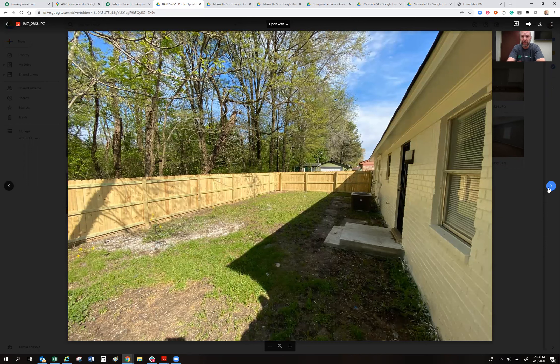My definition of a turnkey renovation: I take care of all the big ticket items for at least the first 10 years. A brand new roof like this will last 25 to 30 years, especially with no trees overhanging the house. There's a nice little backyard for the kids to play in. We put in a brand new privacy fence and a brand new HVAC — this house got the works.